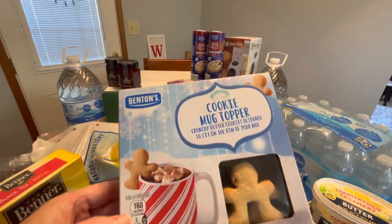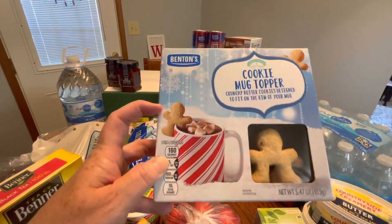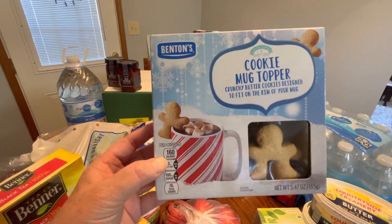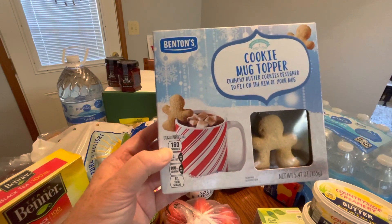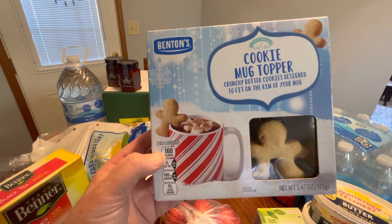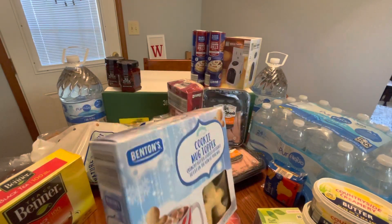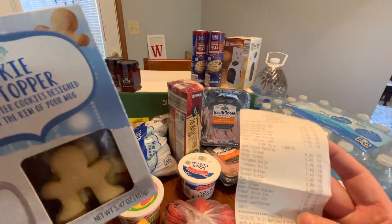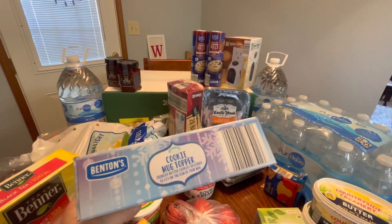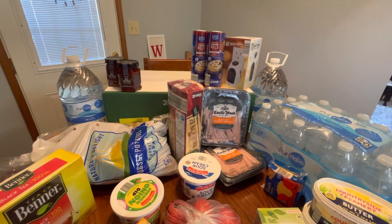I got a couple of other seasonal things. This is the Benton's Cookie Mug Toppers — look at this little sugar cookie guy sitting on the rim of the cup. I'm dying to try these. I have a lot of hot chocolate to get through and we have the weather for it. They're crunchy butter cookies designed to fit the rim of your mug. These were $2.49, which I thought was pretty awesome. The expiration date says good until September 1st, 2023.